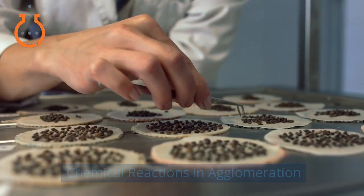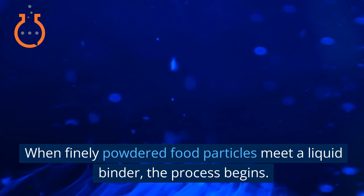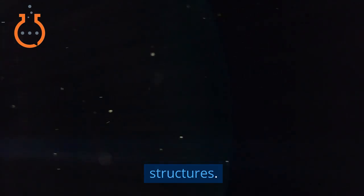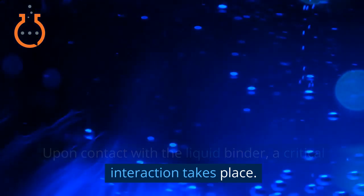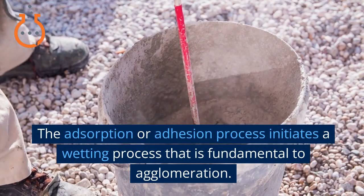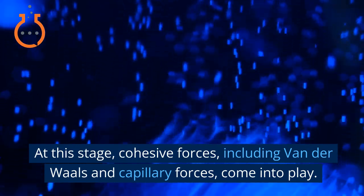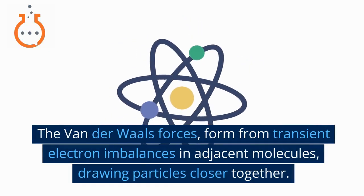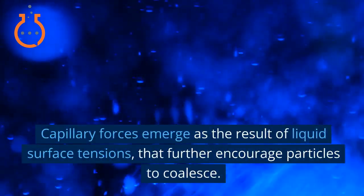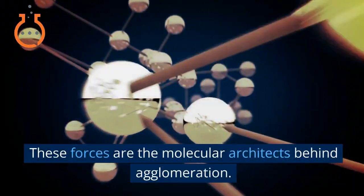The process of agglomeration unfolds at the molecular level through a series of chemical reactions. When finely powdered food particles meet a liquid binder, the process begins. These powders typically consist of various ingredients, each with distinct molecular structures. Upon contact with the liquid binder, a critical interaction takes place: the liquid infiltrates the interstitial spaces between the solid particles. The adsorption or adhesion process initiates a wetting process fundamental to agglomeration. At this stage, cohesive forces — including van der Waals and capillary forces — come into play. Van der Waals forces form from transient electron imbalances in adjacent molecules, drawing particles closer together. Capillary forces emerge as the result of liquid surface tensions, further encouraging particles to coalesce. These forces are the molecular architects behind agglomeration.